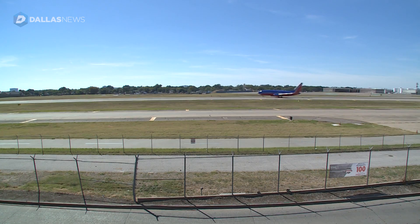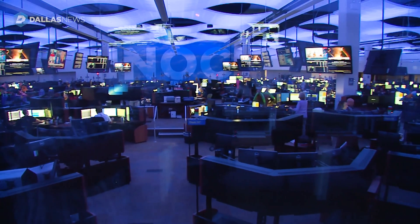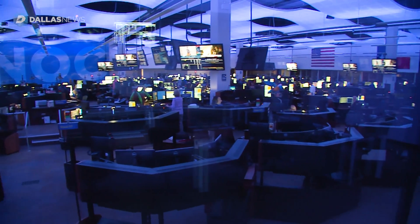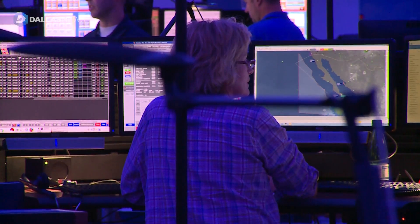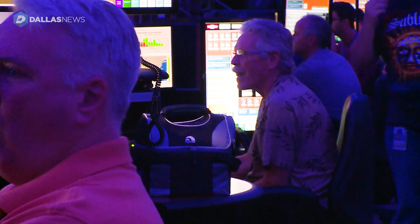Across the street from runway 31L at Love Field is a 48,000 square foot facility built to withstand an F-3 tornado: the network operations center. It really is the foundation of the airline, how it runs. If the operations centers aren't up and running, the airlines don't run. 350 people are in the center at any given time, keeping watch on 650 active planes.